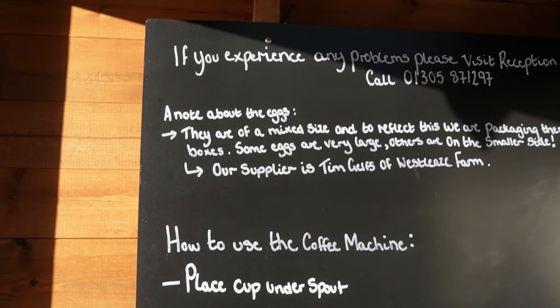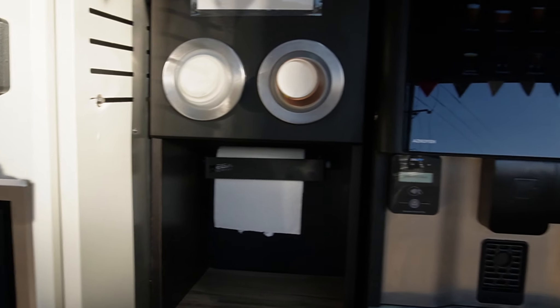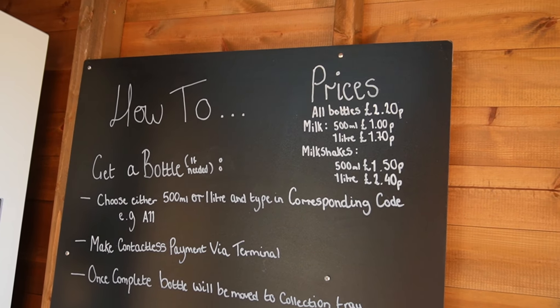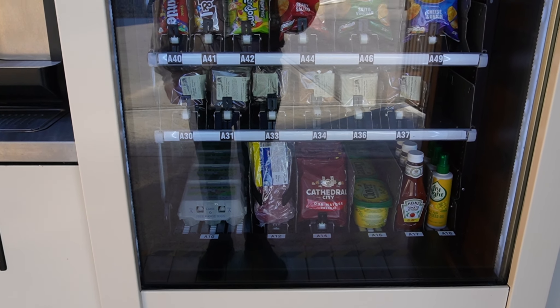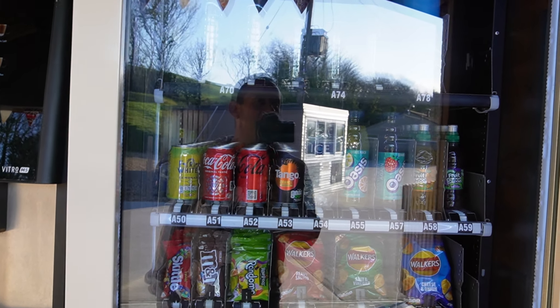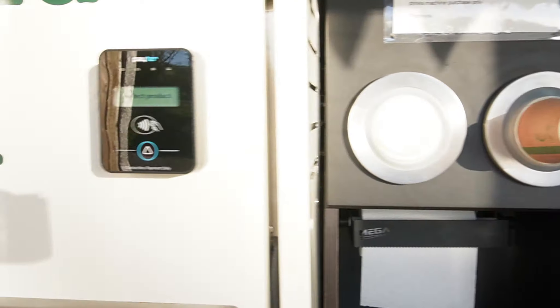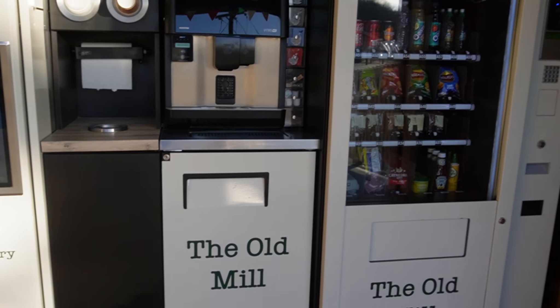There are instructions on how to use it, along with a coffee machine and tea. There's also a vending machine with eggs, butter, bacon, cheese, a selection of cakes, drinks, and even some kind of drinking bottle. You can pay on all of them using a card — even the coffee machine and the milk machine. You can use Apple Pay, Android Pay, or just contactless. Brilliant idea.